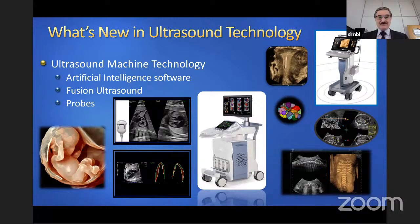Fusion ultrasound is another area where you fuse MRI images and ultrasound images, especially in gynaecology, simultaneously seeing both at the same time. Of course, probe technology has improved the ability to process images, and matrix probes give us much better quality images.